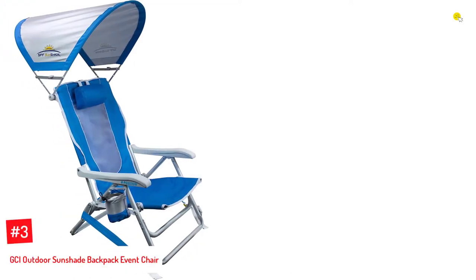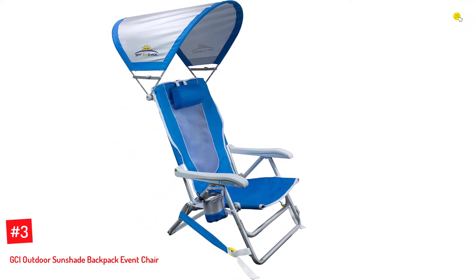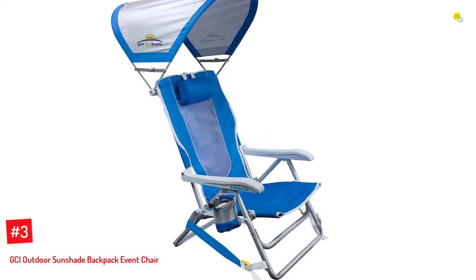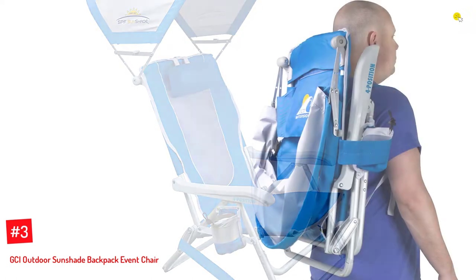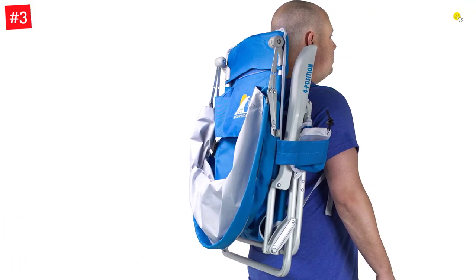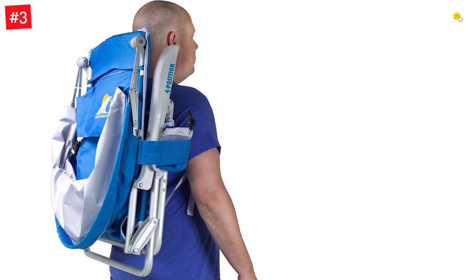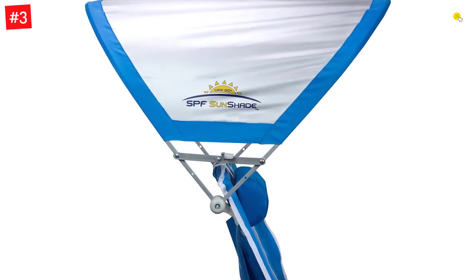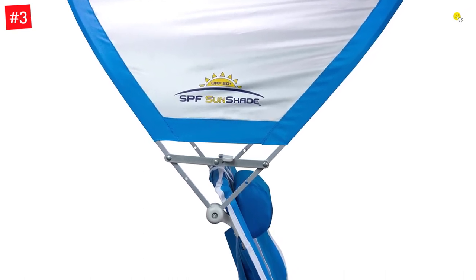Number 3: GCI Outdoor Sunshade Backpack Event Chair. This chair by GCI Outdoor is a four-position beach chair known for its simple setup. It is safe and easy to carry around as it weighs almost 10 pounds. Loaded with straps, you can carry this chair hands-free. If you're spending a day at the beach and it gets too sunny, don't worry — this chair has a sunshade canopy that comes in handy.